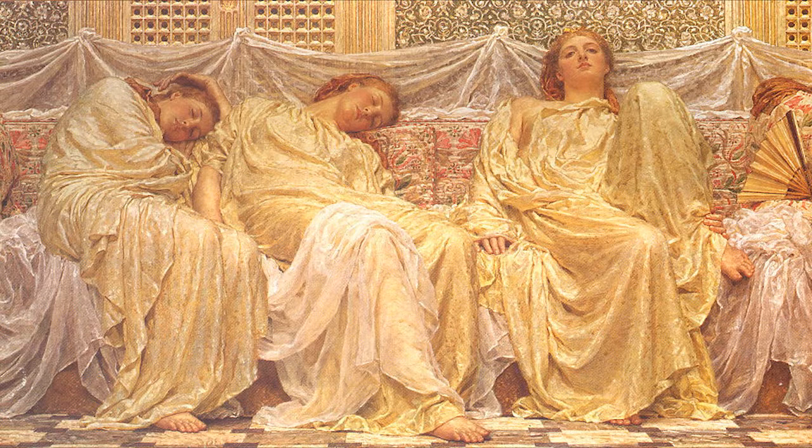This piece here was made by Albert Joseph Moore, and it's called The Dreamers, and he painted this in 1882. Like most other paintings, this is oil on canvas, and currently this piece is being held in the collection of the Birmingham Museum and Gallery in Chamberlain Square.